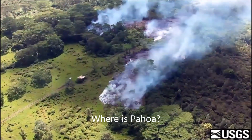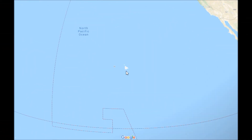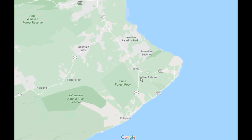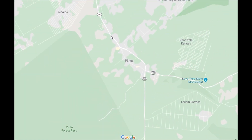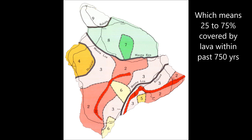Pahoa is located on the southeast part of the Big Island of Hawaii. In this lava zone map, Pahoa is located in lava zone 2, which is up to 75% covered by lava within the last 750 years.